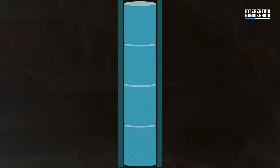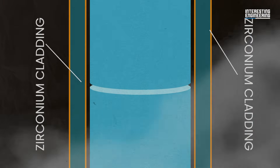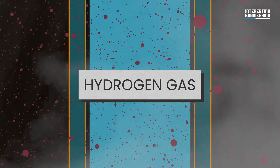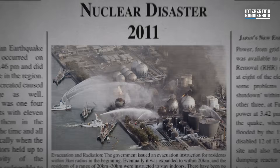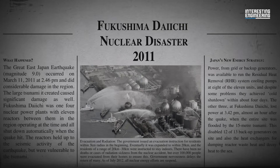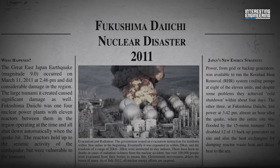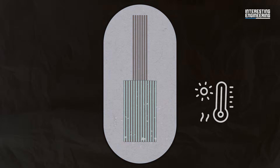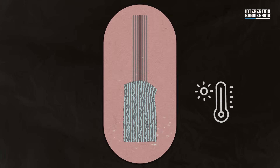At that point, the temperature of the cladding material begins to rise dramatically. If coolant isn't supplied through some other medium, we enter what's commonly known as a meltdown scenario. As the temperature rises, the zirconium cladding surrounding the fuel rods begins to react with steam, producing hydrogen gas. The buildup of hydrogen gas can lead to an explosion — this was a significant issue during the 2011 Fukushima disaster, where hydrogen gas explosions occurred, damaging the reactor buildings. As temperature continues to increase, the fuel rods themselves can begin to melt — a process called a core melt.